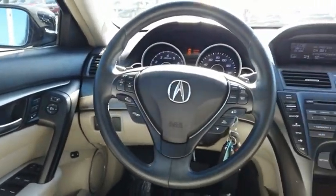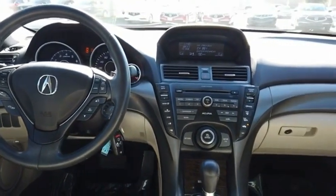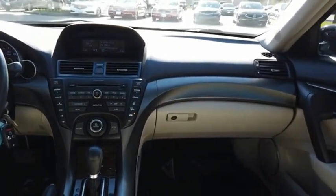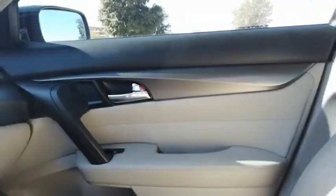The Acura TL is a strong choice for people looking for a mid-size luxury vehicle. Offering a typically spacious Acura interior, this car is loaded with high-tech features and receives top scores in crash tests. Your new ride is just a phone call away.